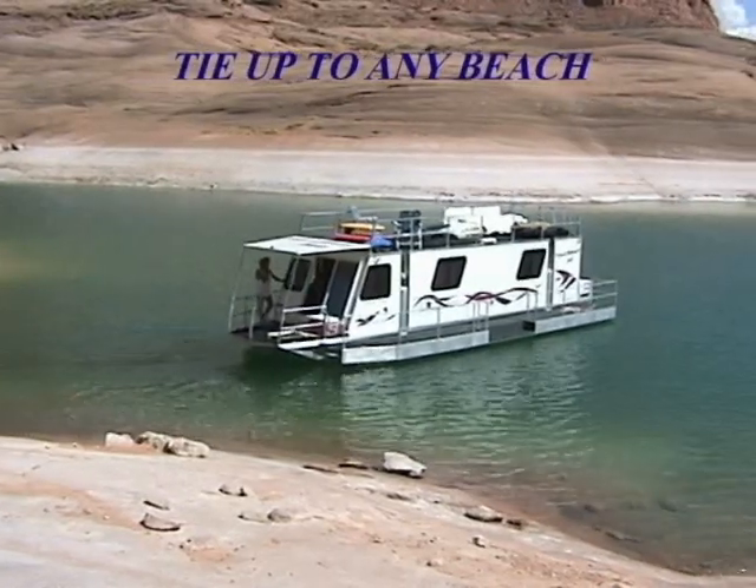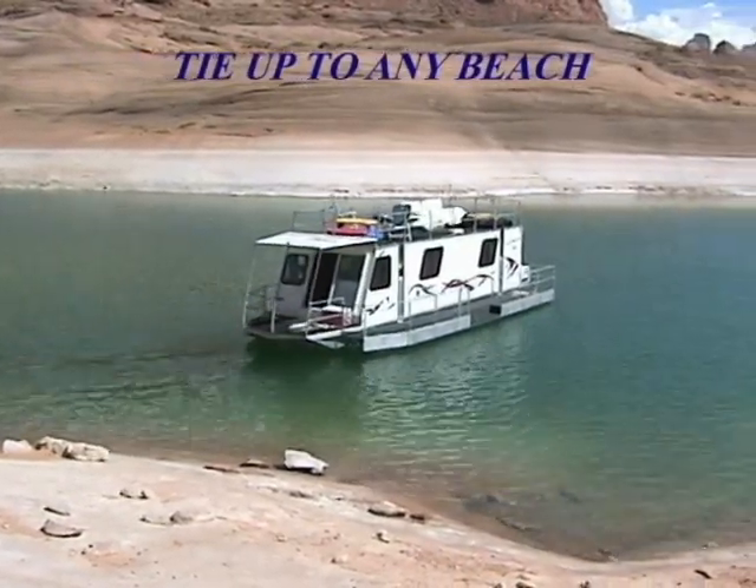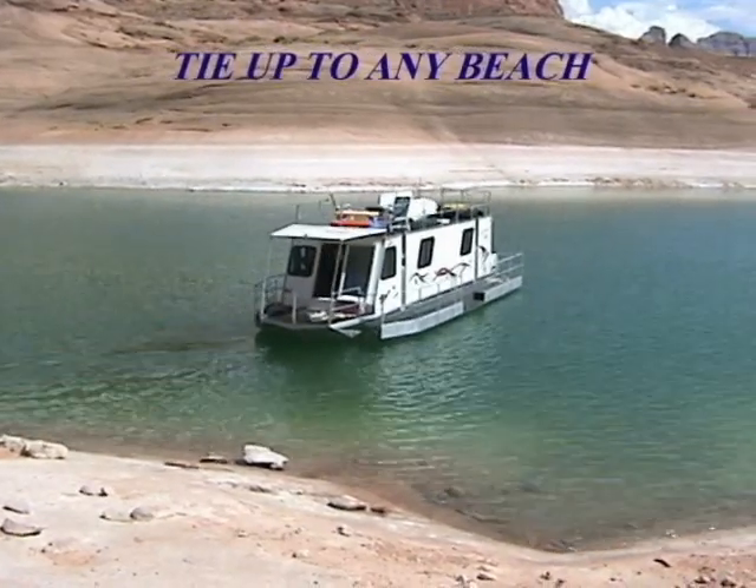Backing the Travel Wave out of tight spots is easily done. It's simple to maneuver in and out of beaches and along the narrowest rivers.